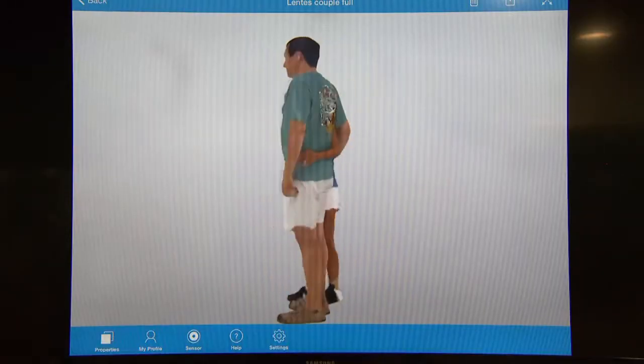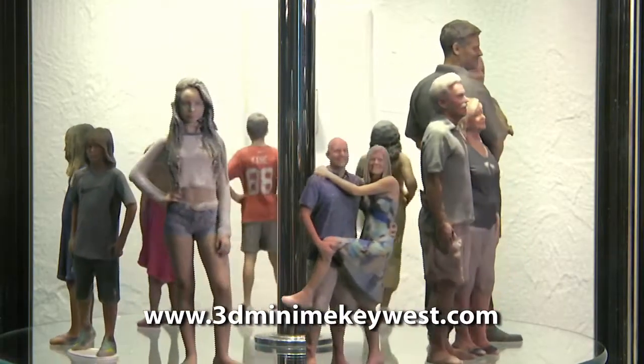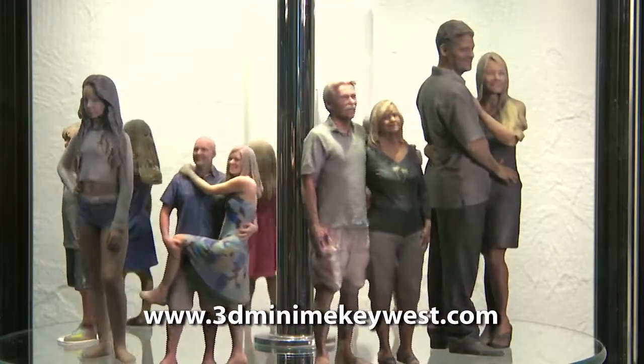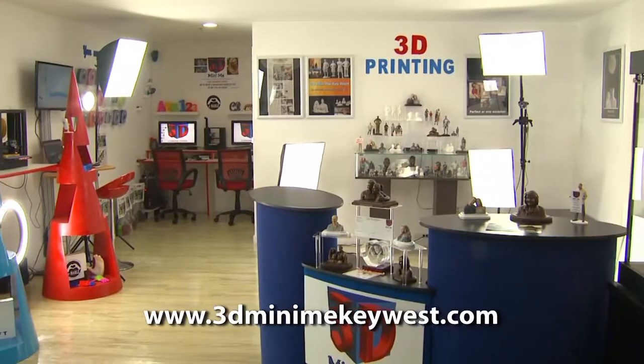3D Mini-Me Key West, Clinton Square Market upstairs. Clinton Square Market is close to Mallory Square, next to the Key West Aquarium. Go 3D Mini-Me Key West — get yourself a 3D selfie.